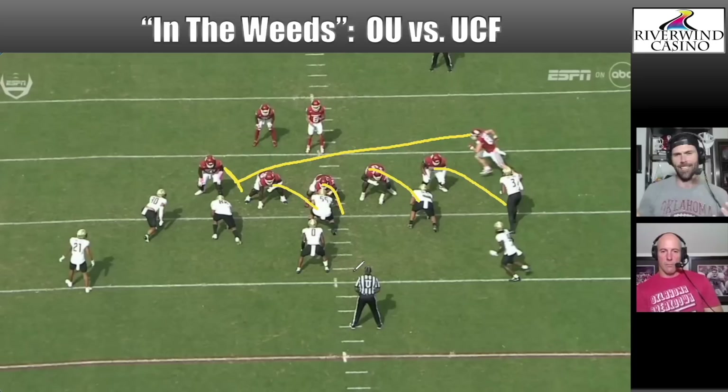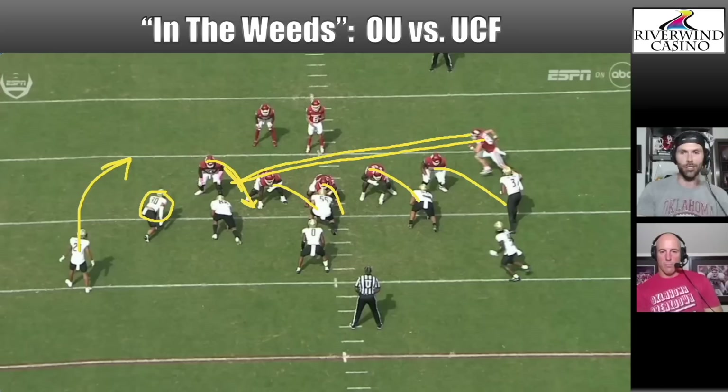Here we go — split zone. You'll hear us talk about this quite a bit. I put a lot of different things under one giant umbrella of split zone. In this clip, the Sooners are motioning Austin Stogner in. He snaps it, goes back with split action to block the end man on the line of scrimmage, and the zone blocking from the offensive line goes away from the split action.